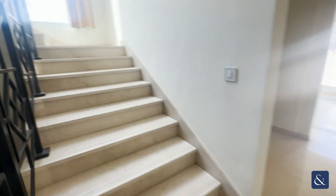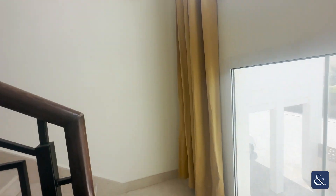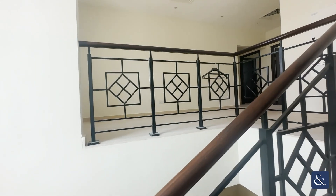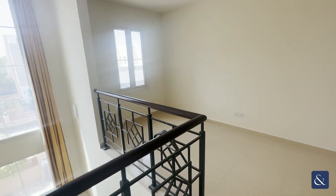And then understair storage as well. Nice big windows on the staircase, so it's not too dark, like some properties are. You have a second family area, or office space here, on the landing, which is a good size.